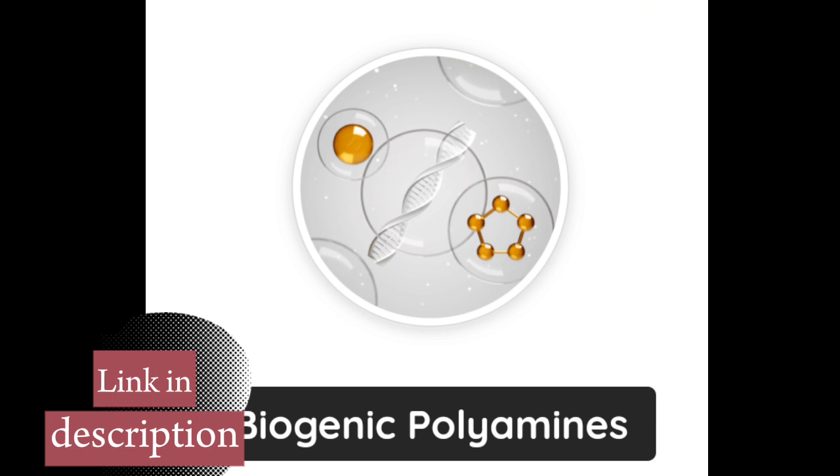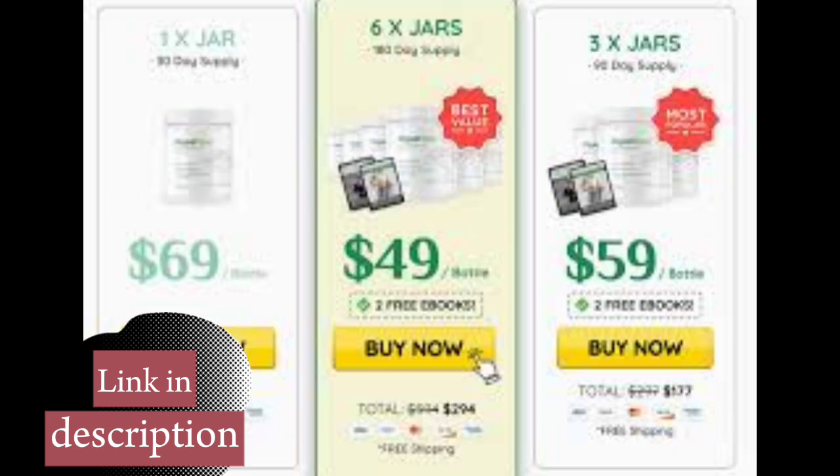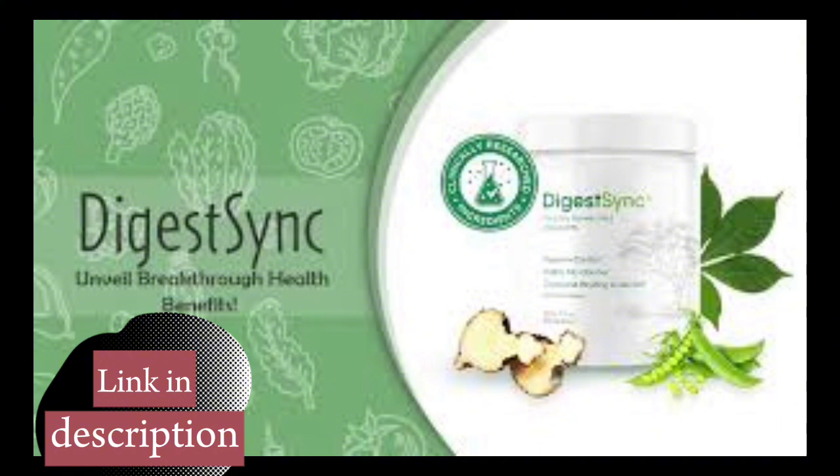The benefits of DigestSync are numerous. It relieves bloating, reduces the feeling of heaviness after meals, improves intestinal regularity, and contributes to a healthier and more efficient digestive system. With continued use, you will notice a significant improvement in your general health, with more energy and well-being.